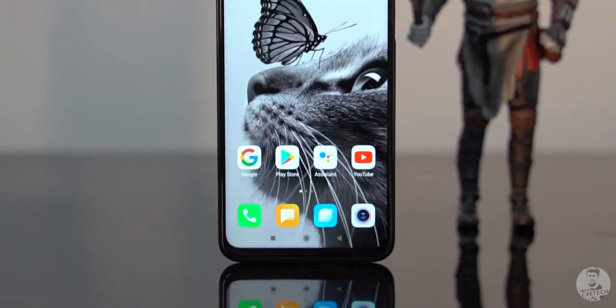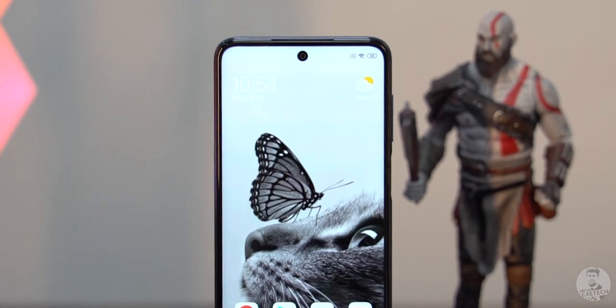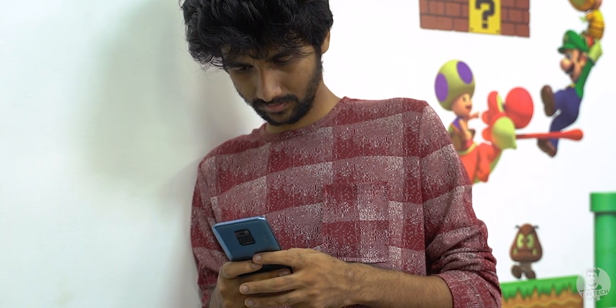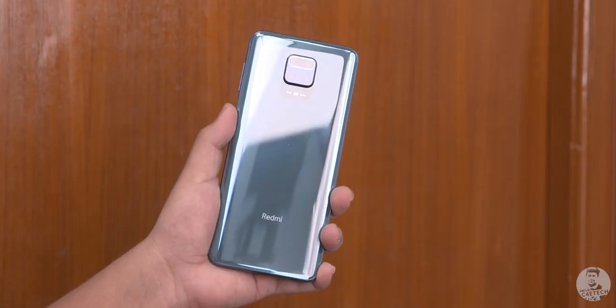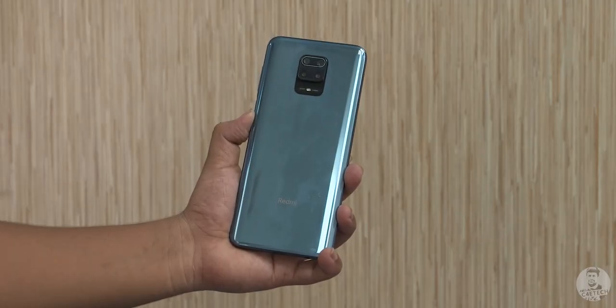Here's a quick spec refresher. We have a premium glass sandwich design sporting a 6.67 inch screen and weighing in at just under 210 grams — the Note 9 Pro Max is not a phone that many would use single-handed. The rounded glass back makes it easy to hold, but thanks to the super reflective and glossy finish, this phone feels slippery in hand and ends up collecting a lot of fingerprints and smudges.